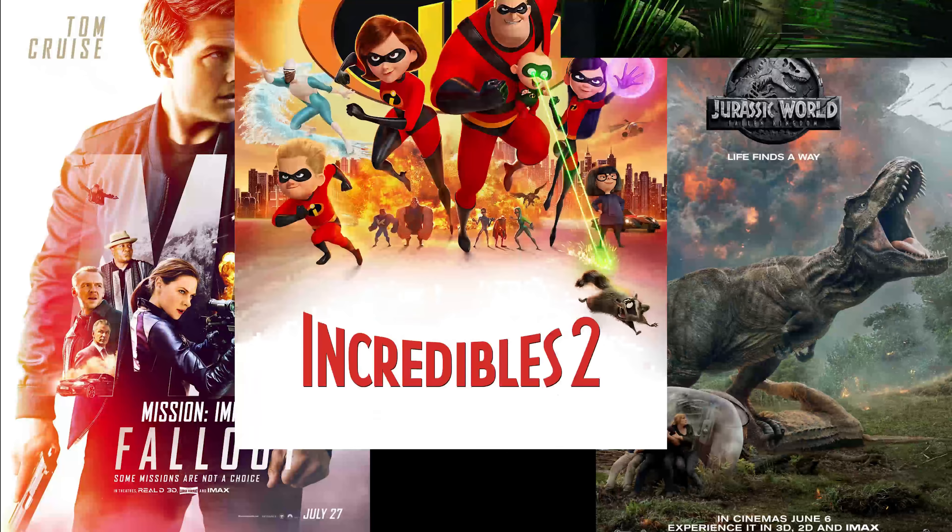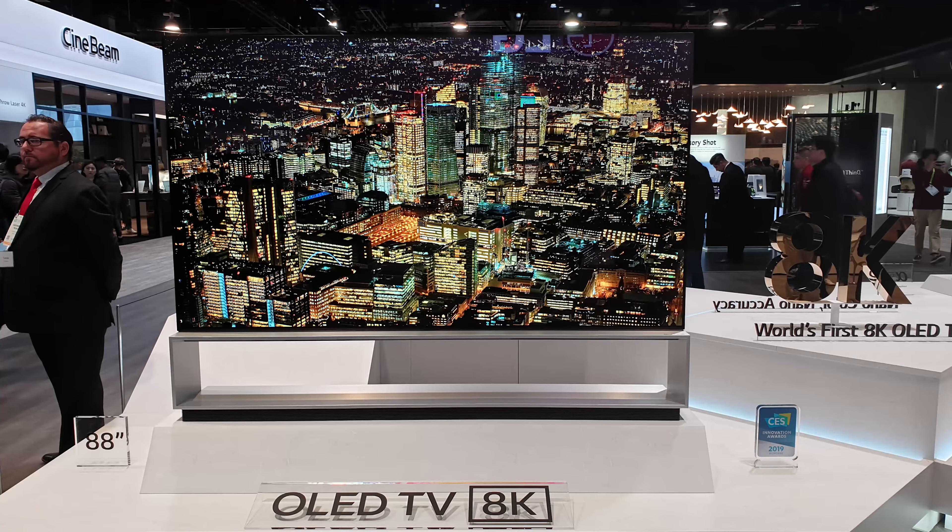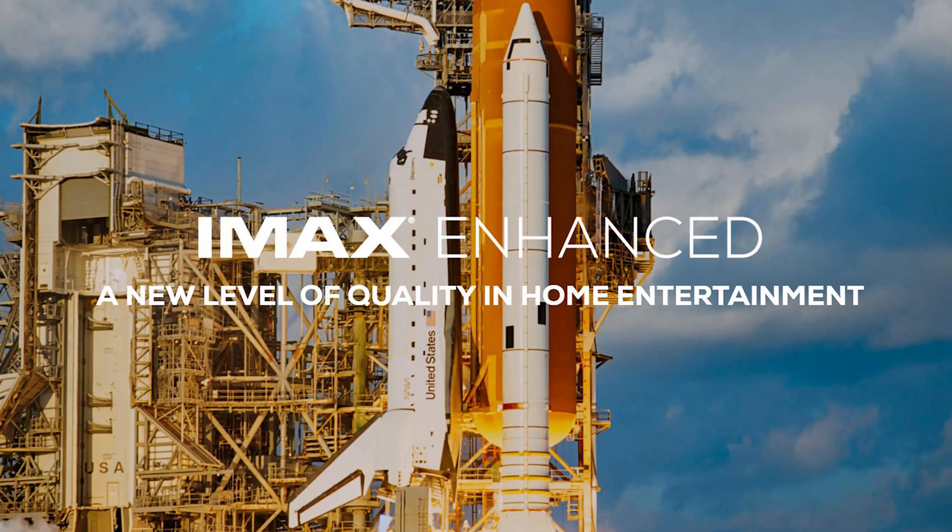It's been two years since I released my explanation of IMAX. In that time, a plethora of movies have been released and new technologies have come out for the general public, both at home and in cinemas. Let's go over three questions I keep getting about seeing Avengers Endgame.